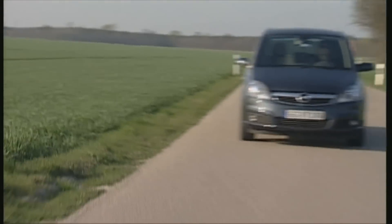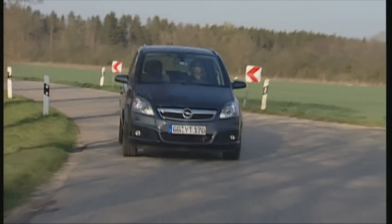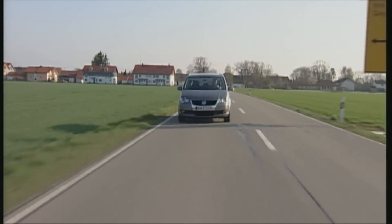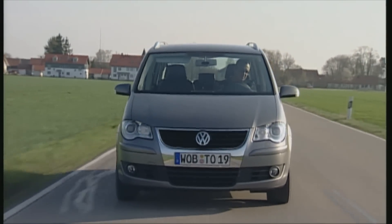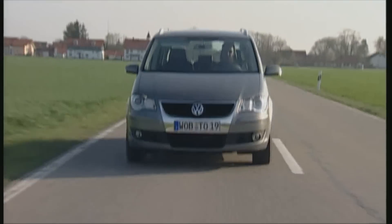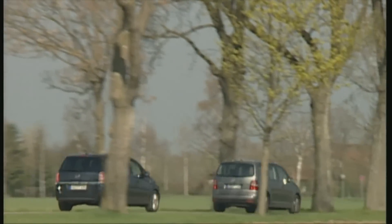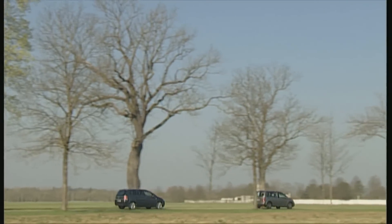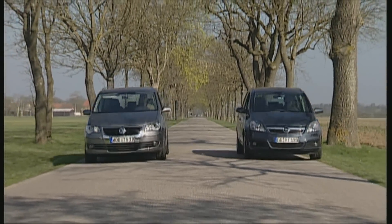To conclude, the Zafira impresses with a high level of standard features including the particle filter, and points must be given for its very harmonious motorization. The Touran is in many ways a well-conceived and roomy vehicle with good safety features and driving characteristics, although there were some minor electronics difficulties with the navigation system and cell phone integration. The VW is more spacious and more economical but is, in direct comparison, more expensive too. It's a close result, and the team from Wolfsburg is just ahead.